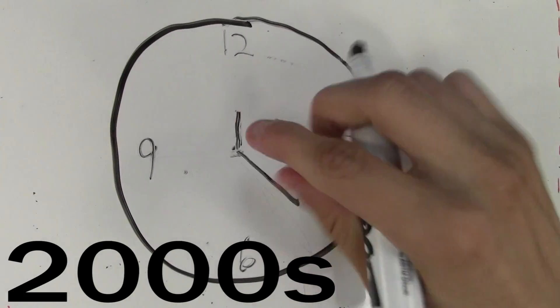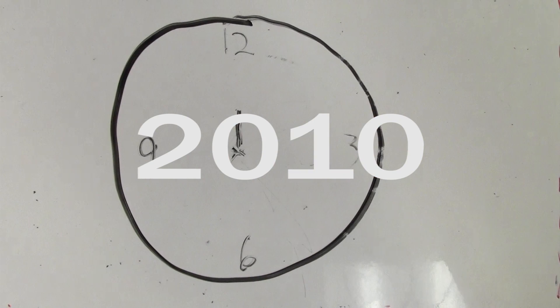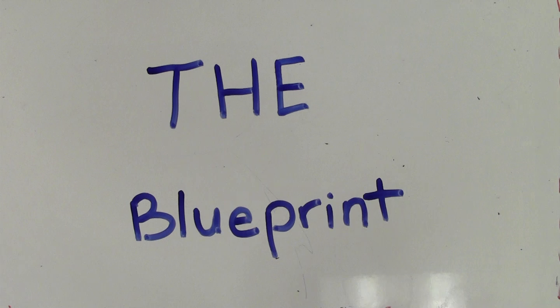So because the problems hadn't been fixed, back in 2010 the federal government really got down to business and started this thing we call the blueprint to clean up the bay.